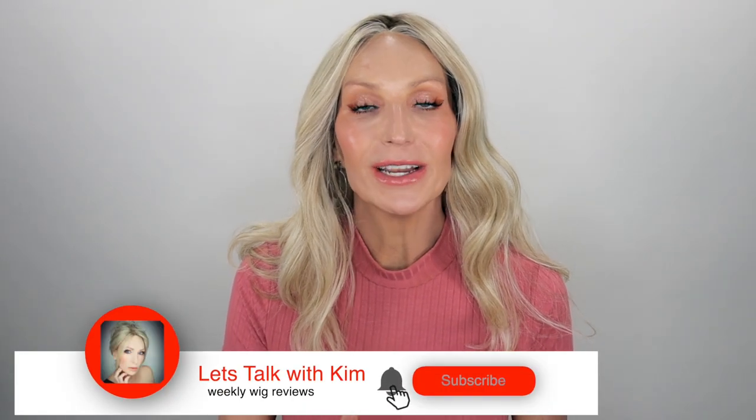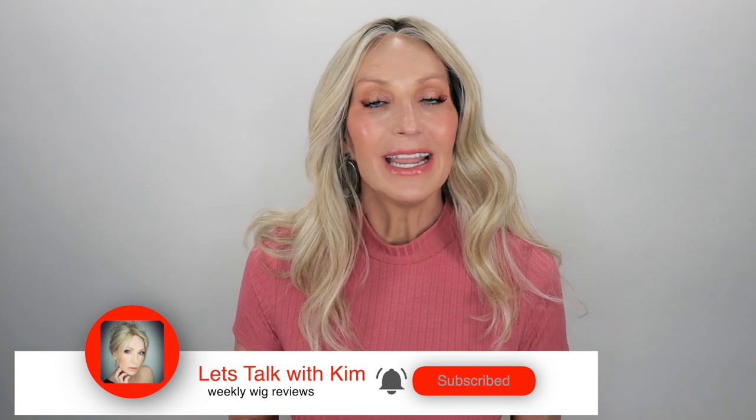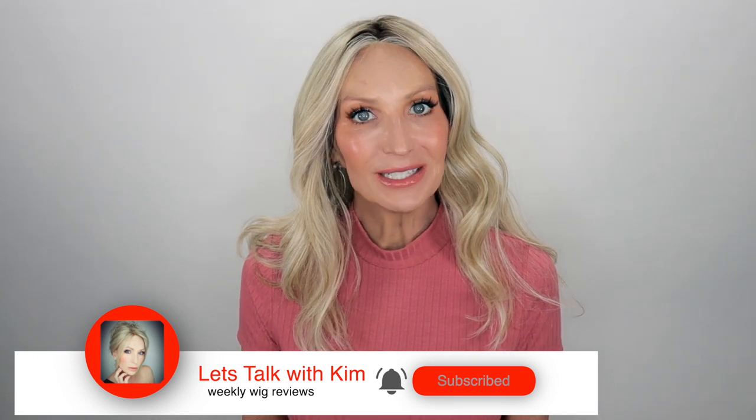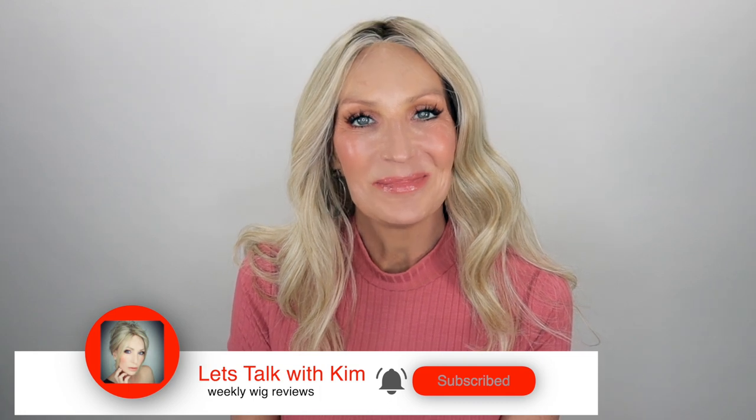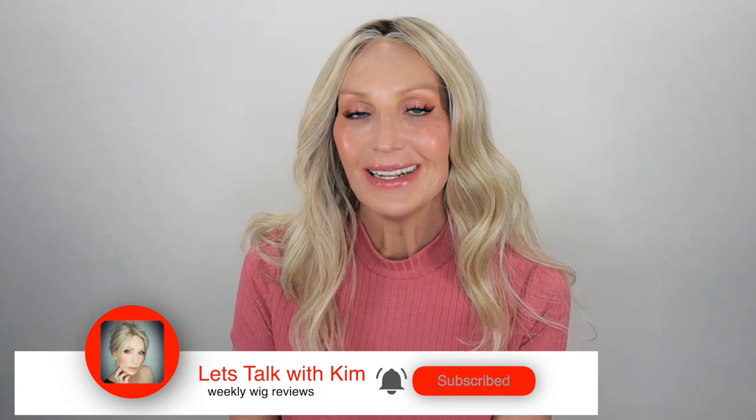Thank you all so much for joining me today. But before you go, be sure to subscribe, share, like, and comment. And if you're over on Instagram or Facebook, you can find me there at Let's Talk with Kim. Stay well, my friends, and I'll be seeing you soon in my next video.